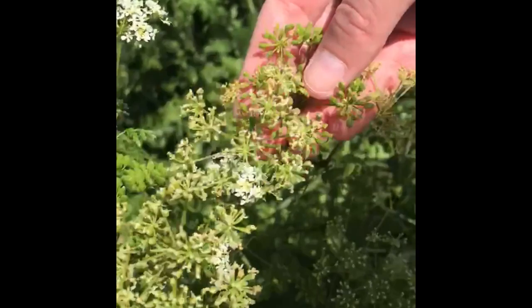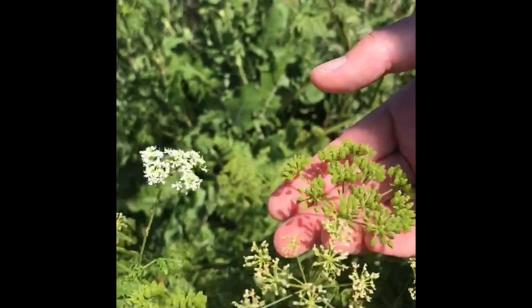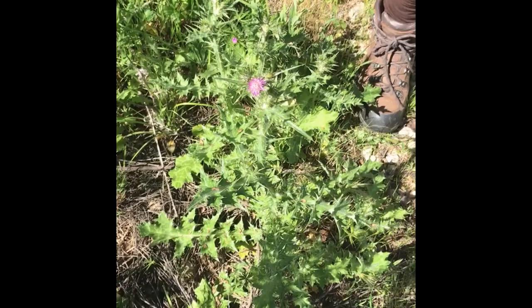And then the seed forming here as this plant develops and matures. We just wanted to give you this to help with the ID.